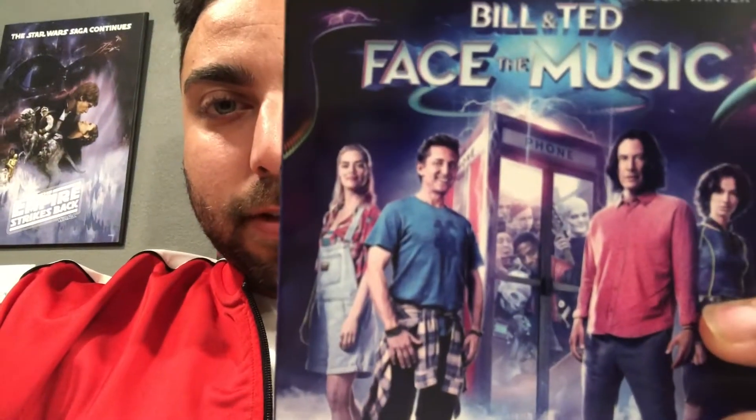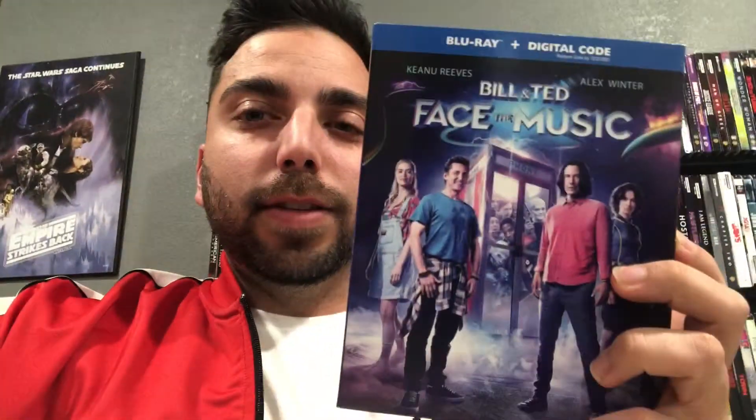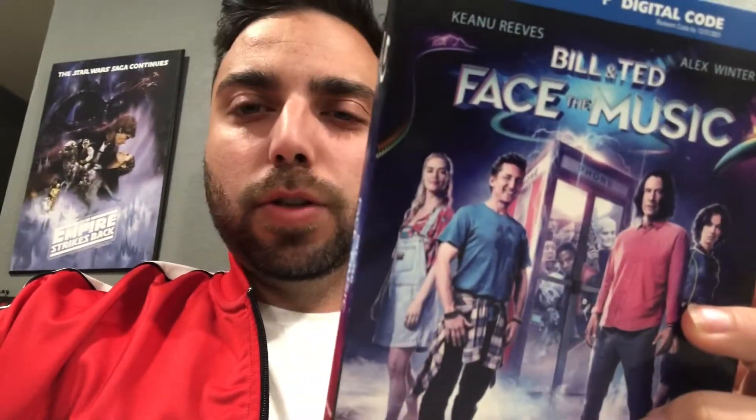Next up I picked up Bill and Ted Face the Music — this has Keanu Reeves. I've never seen any of these. I know this is the third movie so I probably can't watch this one first — I'll have to pick up the other ones first before watching this.